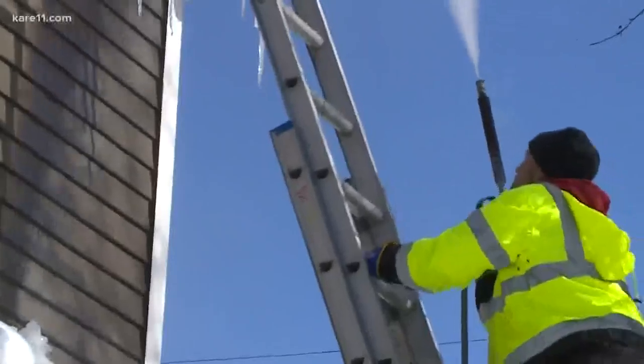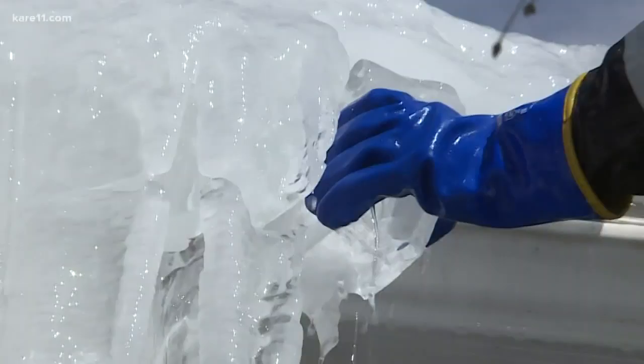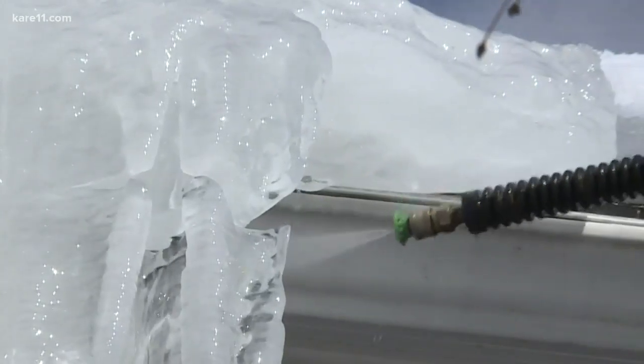Mike Hilborn, owner of RTV Ice Dam Removal, says things picked up a week ago after snow and crazy cold temps created the perfect combo for ice dams.